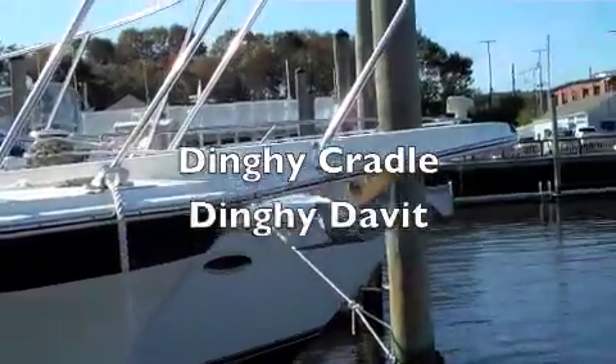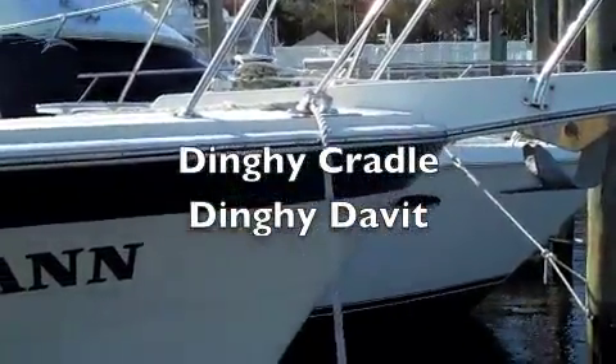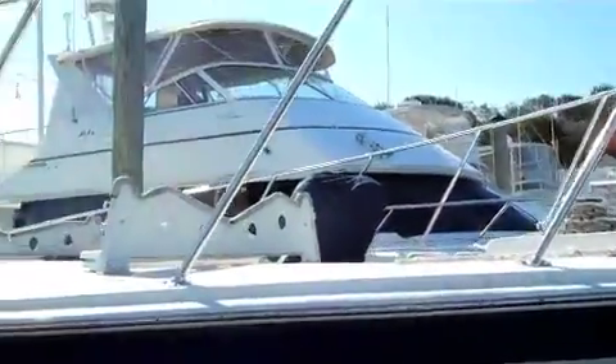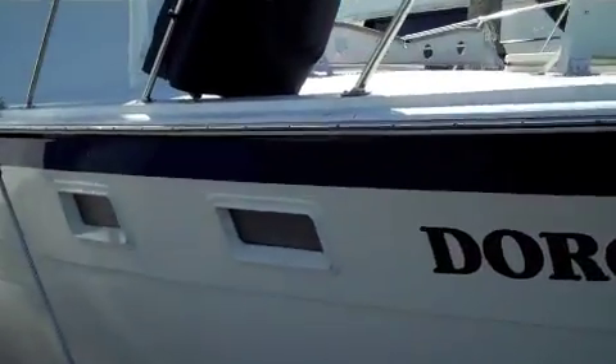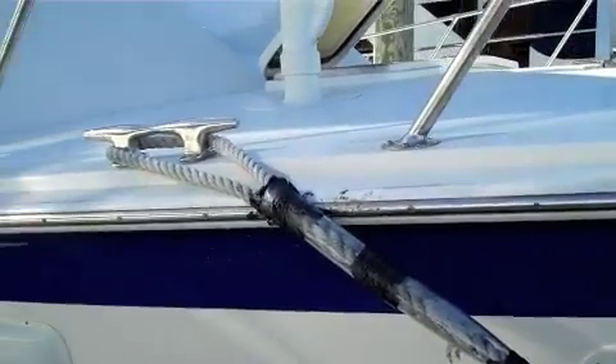There is no dinghy with the boat. Anchor and windlass, full bow pulpit. Honestly, everything is in very nice shape here. The paint work is in excellent shape.